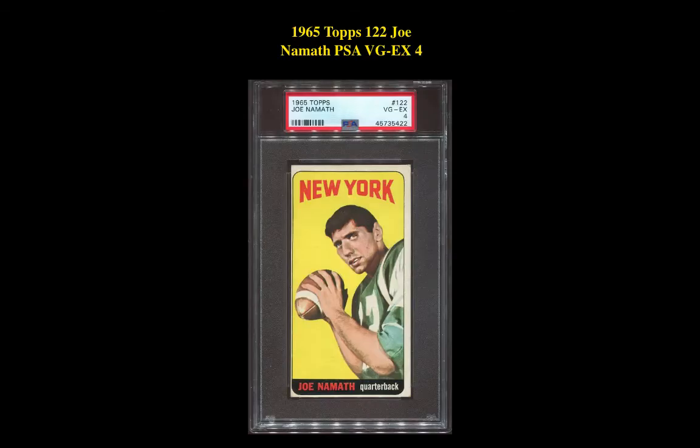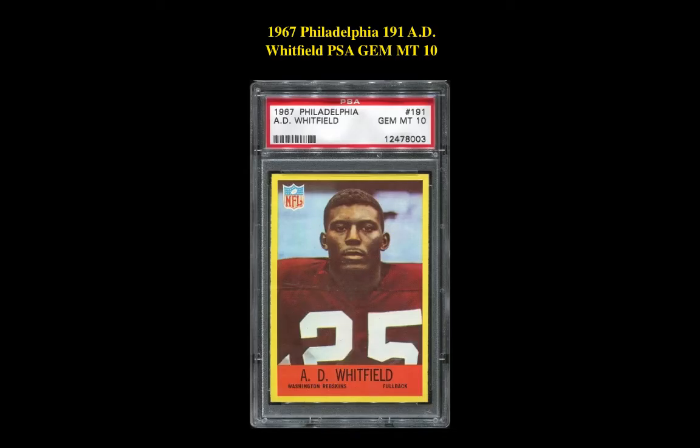Our first card is a 1965 Topps 122 Joe Namath PSA VG EX 4. This card is currently listed at $5,399. Our second card is a 1967 Philadelphia 191 A.D. Whitfield PSA Gem Mint 10. This card is currently listed at $4,395.